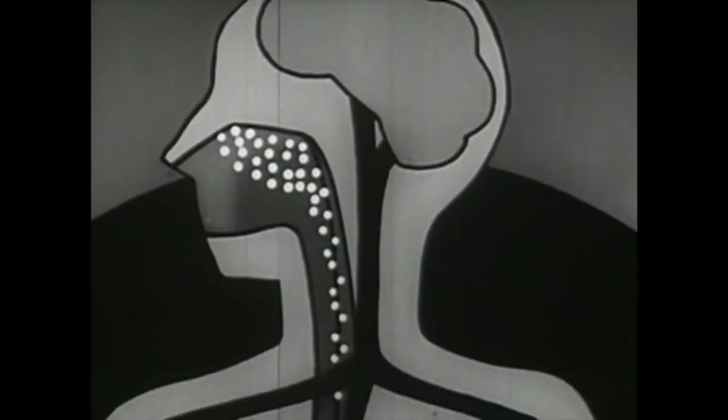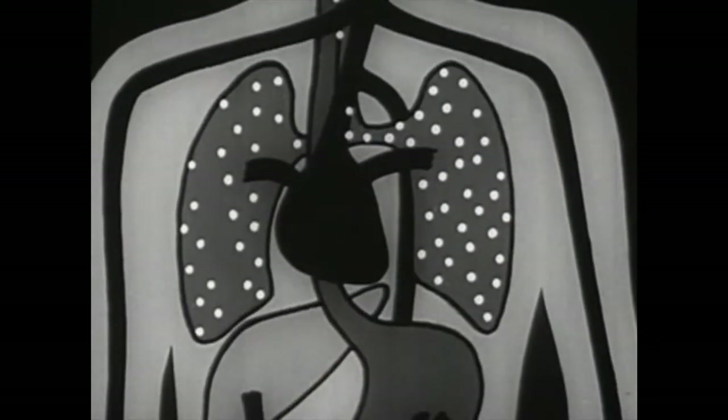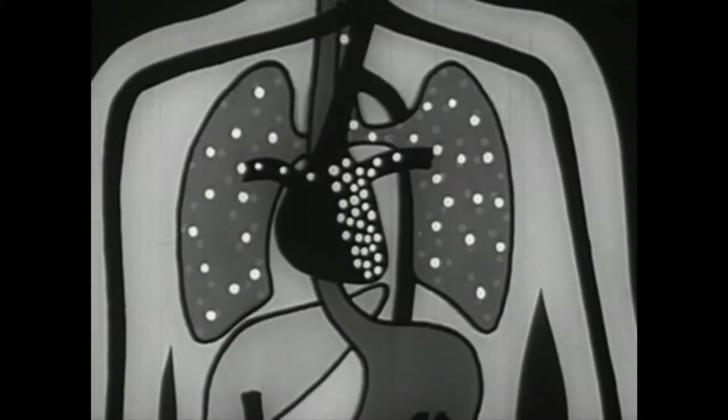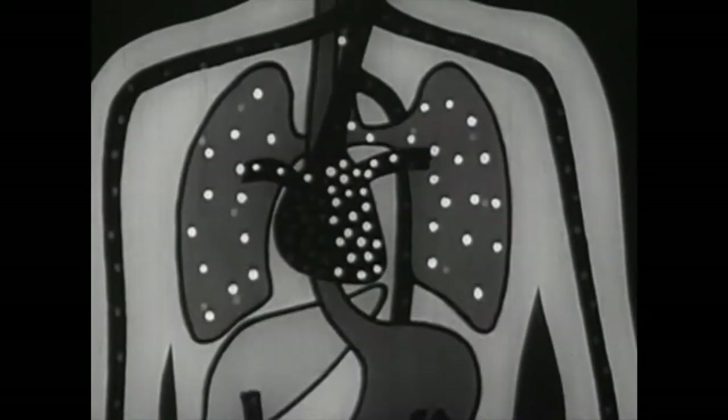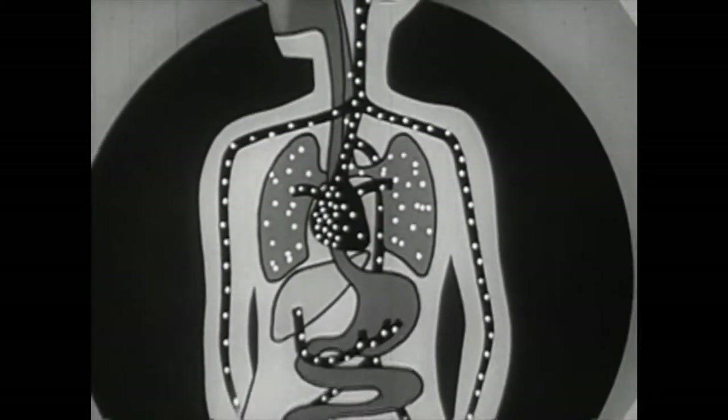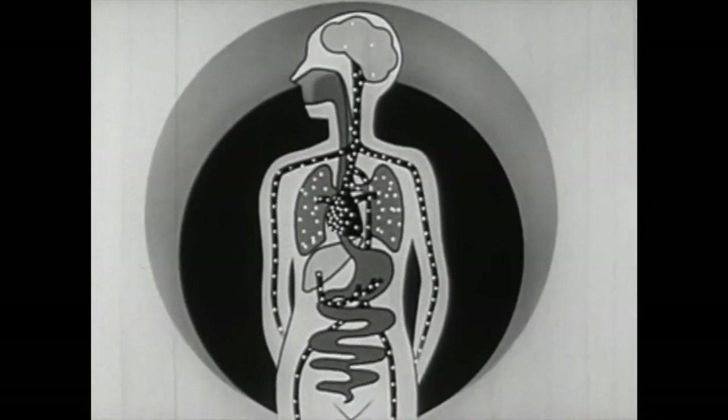But most of the nicotine enters the lungs with the inhaled air. From the lungs, it is carried to the left side of the heart, and from there it is rapidly distributed to all tissues of the blood. This is why the smoker feels the effects of smoking almost as soon as he lights the tobacco.